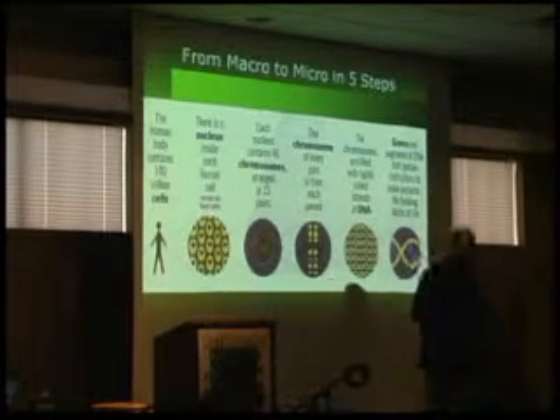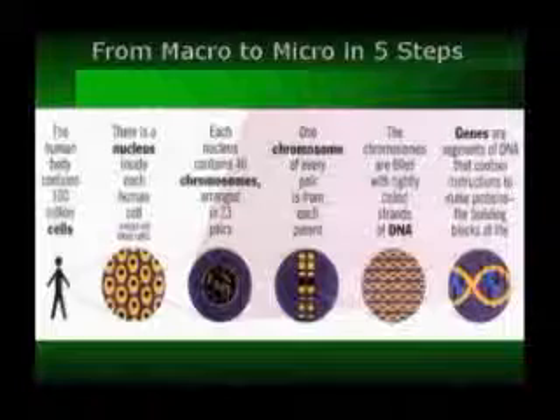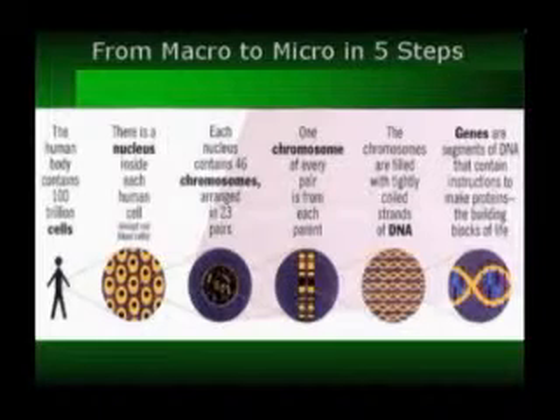The way I account for us is this. Let's go through the lesson real quick — from macro to micro in five steps. The human body contains 100 trillion cells. There is a nucleus inside each human cell except blood cells and sperm cells. Each nucleus contains 46 chromosomes arranged in 23 pairs. One chromosome of every pair is from each parent. The chromosomes are filled with tightly coiled strands of DNA. Genes are segments of DNA that contain instructions to make proteins, the building blocks of life.